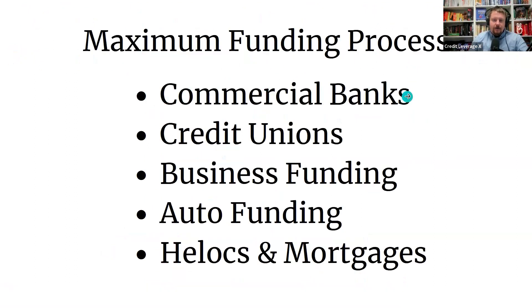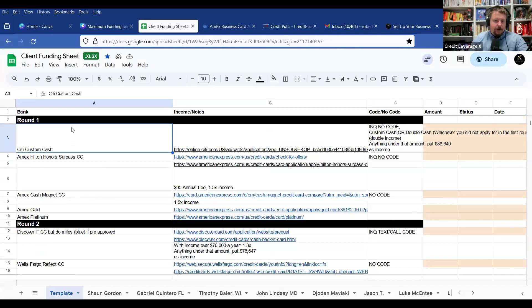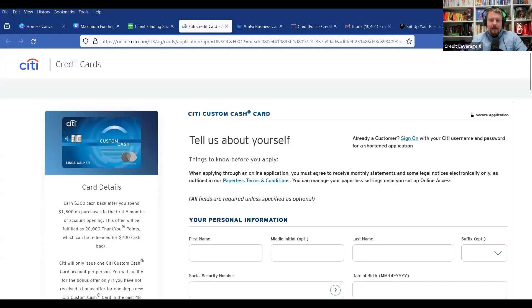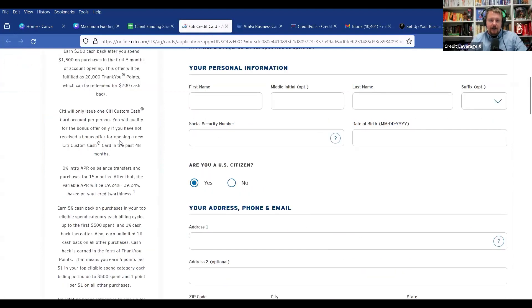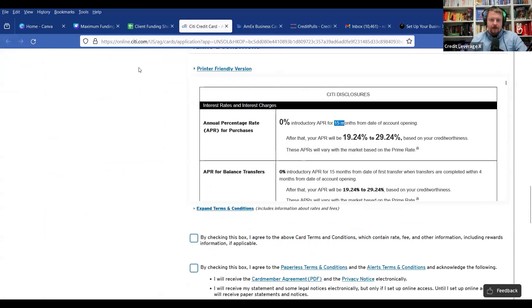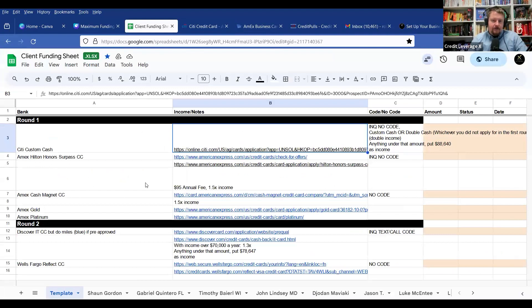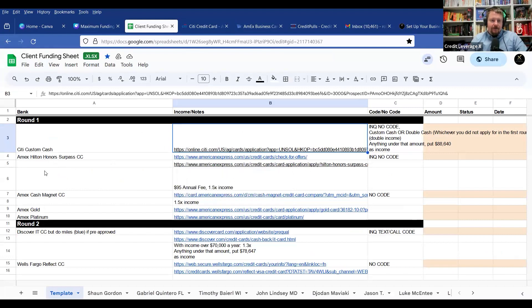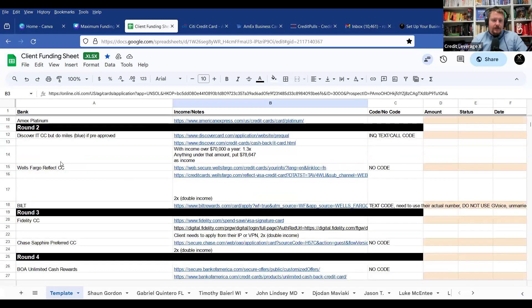The maximum funding process: first we hit the commercial banks. The first bank we always hit is Citibank — they're very particular, but they'll give you a $20,000 0% interest credit card. They don't want any inquiries, so we hit them first. If we hit Citibank after the first couple of rounds of funding, they'll just deny you. Their Custom Cash card can actually give you more than $20,000 with 0% interest for 15 months. Then we hit Amex — we can get you five credit cards for one inquiry with Amex, so we go from a $20,000 Citibank card to five Amex cards for just two inquiries total.